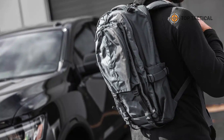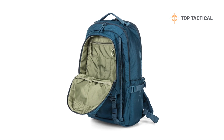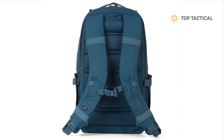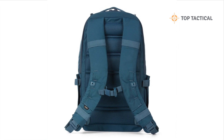Expandable pockets. The expandable pockets are perfect for carrying your water bottle, keeping you hydrated on the go. Quick access. In situations where seconds count, quick release shoulder straps with a removable sternum strap ensure you can get to your gear in a flash.